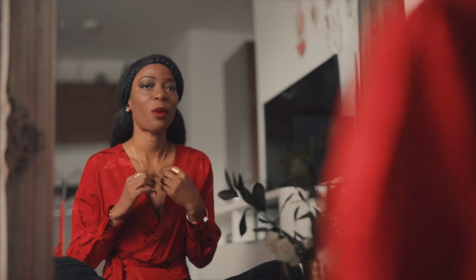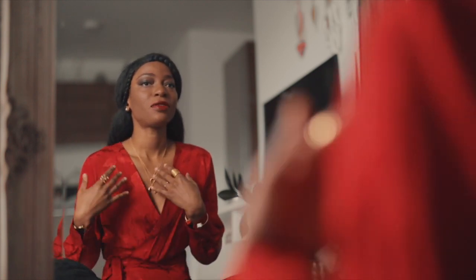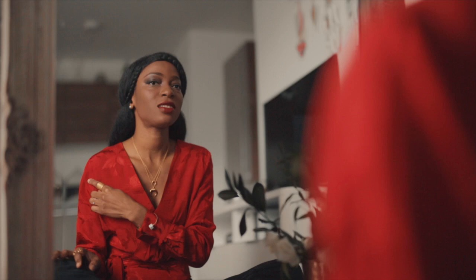Hi guys, welcome to my YouTube channel! Today I will be styling this red top in three different ways. This top is from & Other Stories and I absolutely love everything about it. I love the patterns — there are some flower patterns on there. I thought it would be interesting to show you guys how I would style it in three different ways.